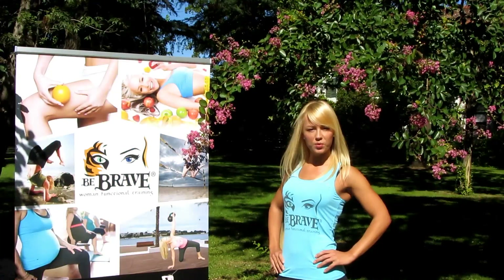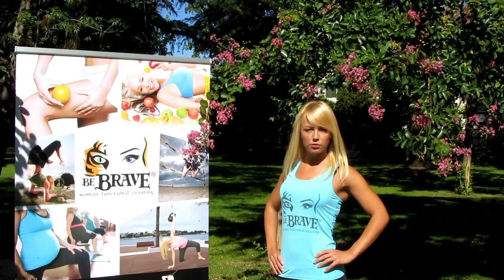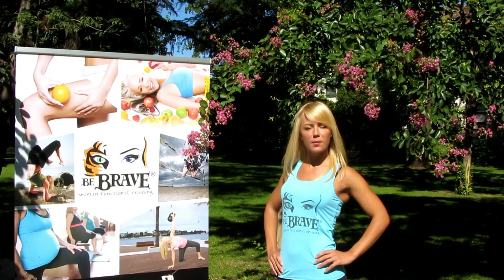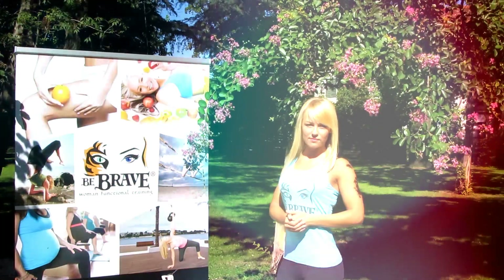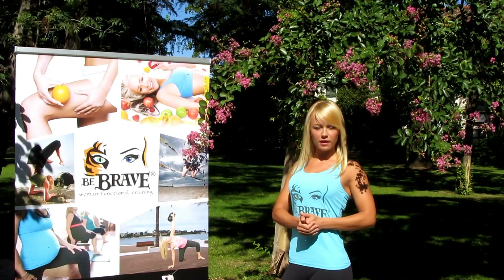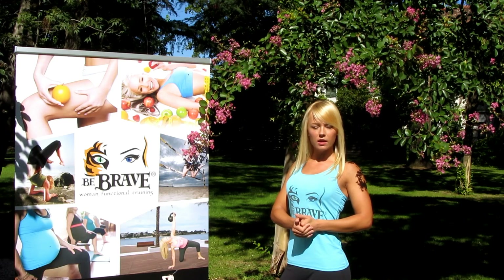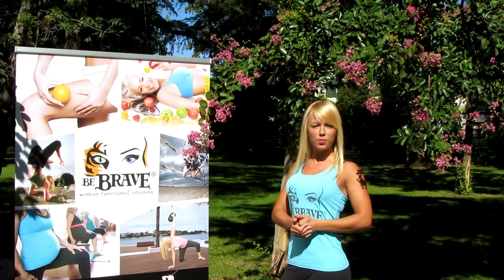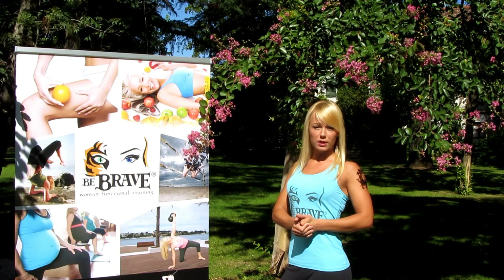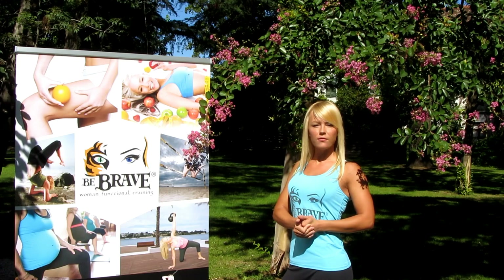Il corso ha come obiettivo la formazione di una figura professionale in grado di rispondere e soddisfare le tipiche richieste di bellezza e benessere femminili. Nel programma di primo livello verranno affrontate le differenze strutturali e funzionali tra uomo e la donna, ci si soffermerà sulle problematiche estetiche, con i relativi protocolli per la circolazione, dimagrimento, tonificazione, postura e forza funzionale.